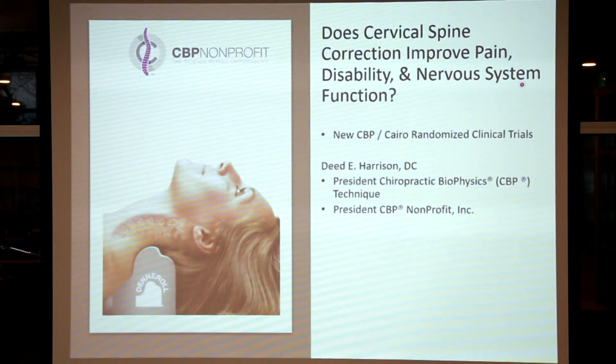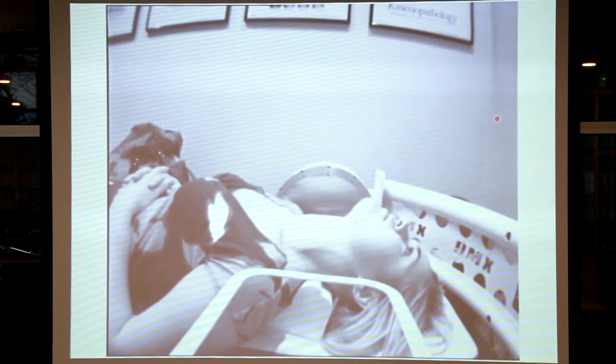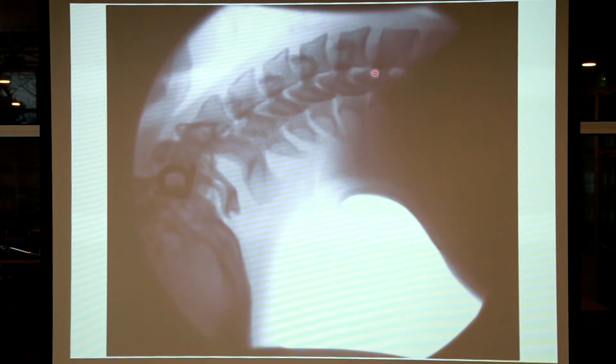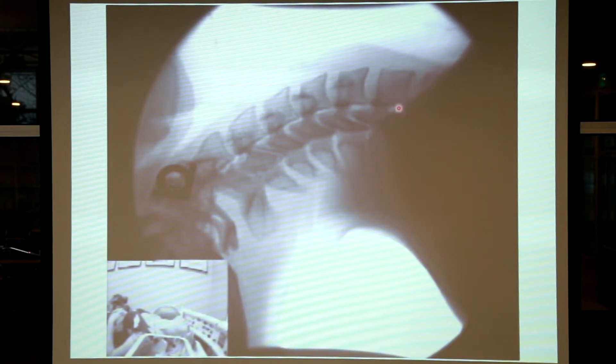Does cervical spine correction improve pain, disability, and nervous system function in patient populations using the Denneroll? To give you an idea of its effectiveness, we have a video motion x-ray of a patient lying over the Denneroll. When we place the Denneroll peak in the lower cervical spine on the x-ray, it dramatically improves the cervical curvature. We see very deep extension at the segments around the peak of the Denneroll, and it nicely improves anterior head translation posture. You will not get that same effect on a rolled towel or a pillow.